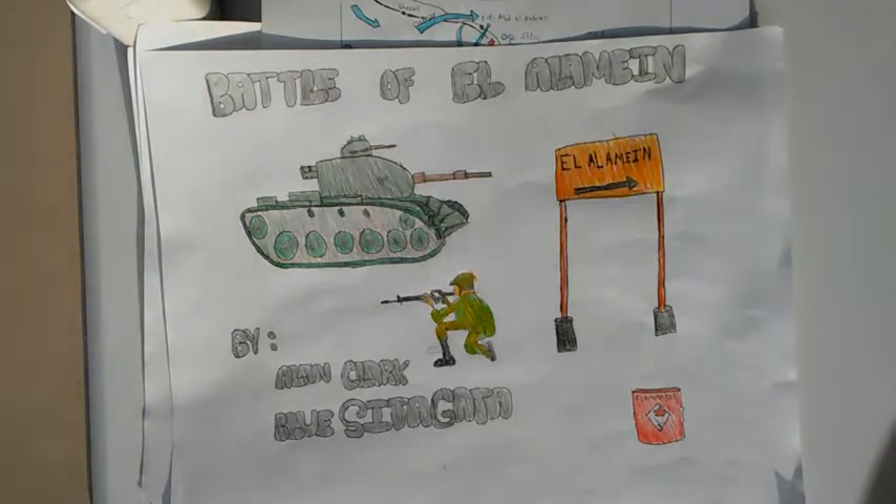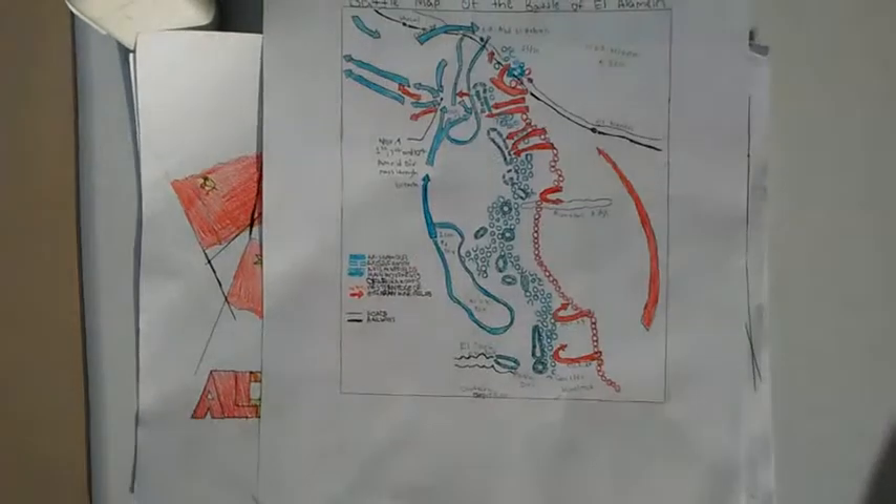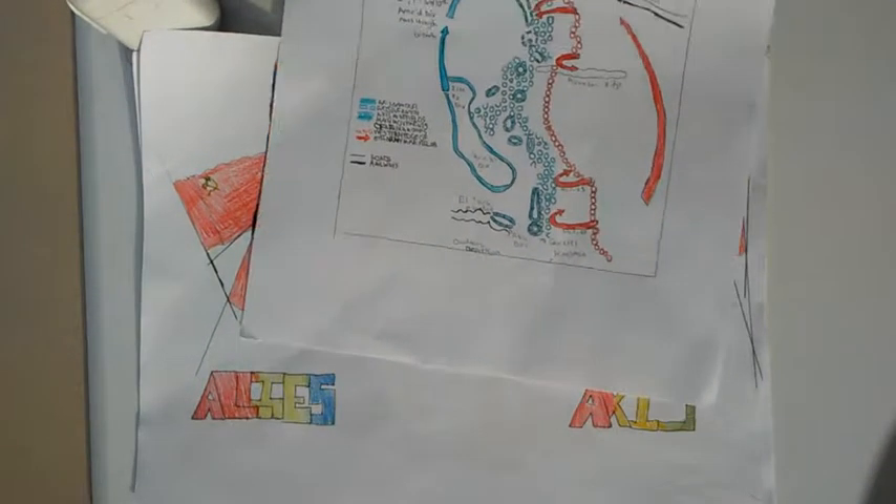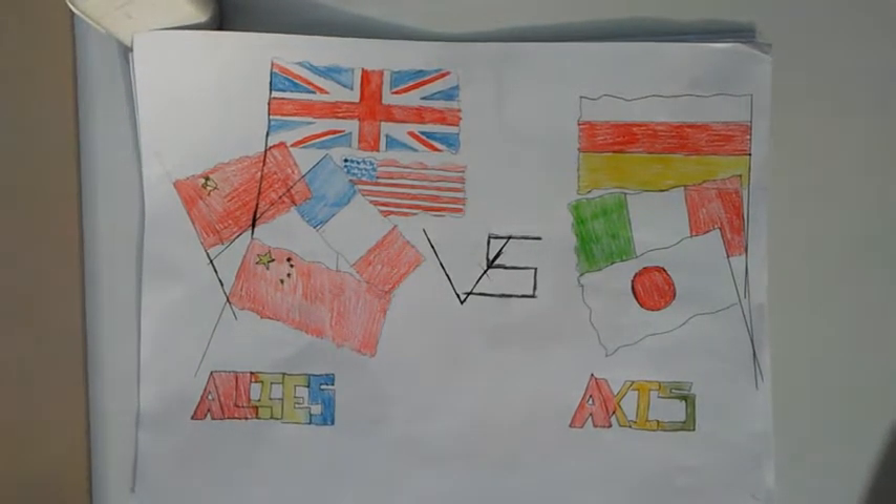The Battle of Alamein is a presentation by me, myself, Alan Clark, and my partner Boo. This is the battle map of the Battle of Alamein, of where this event all occurred — the Allies versus the Axis.